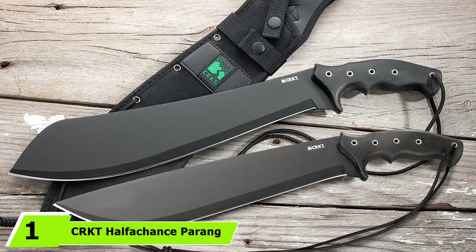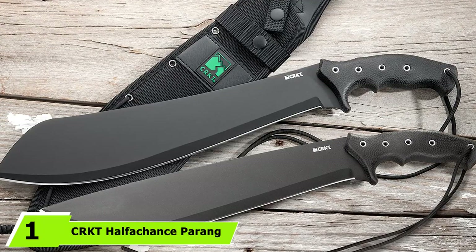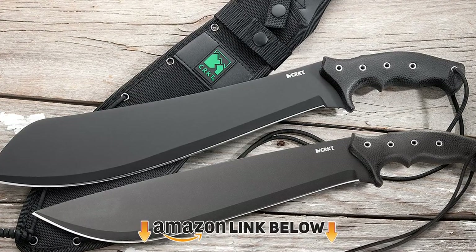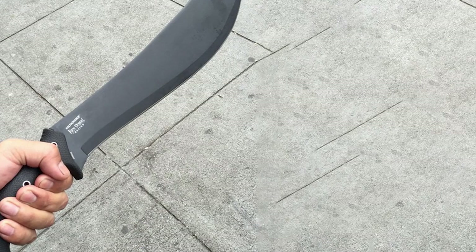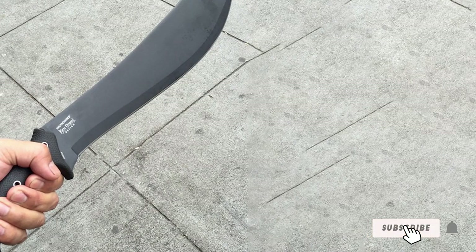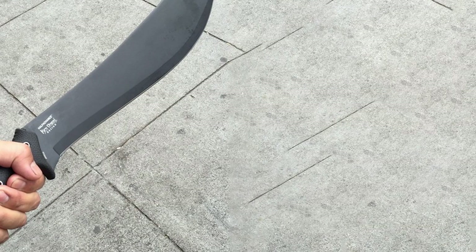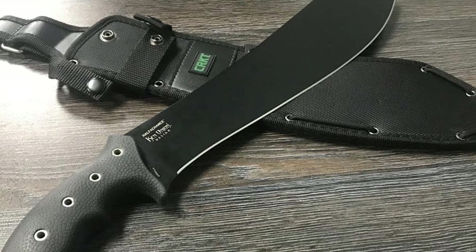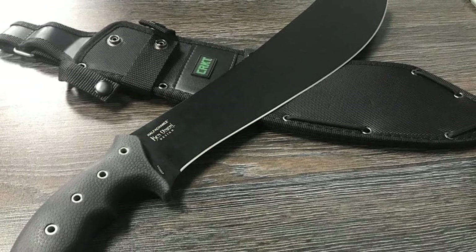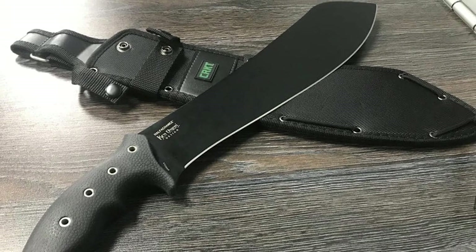At the first position of our list we have the CRKT Half Chance Pairing Machete. The Columbia River Knife and Tool company has been committed to creating knives and tools that withstand the challenges of the outdoors since 1994. They work with some of the best designers to ensure confidence in their products. The blade is made of hard, thick carbon steel with a durable black corrosion-resistant powder coat finish, built to last.